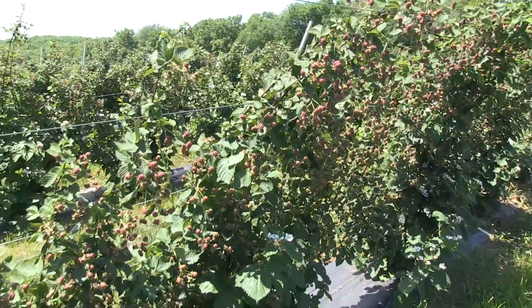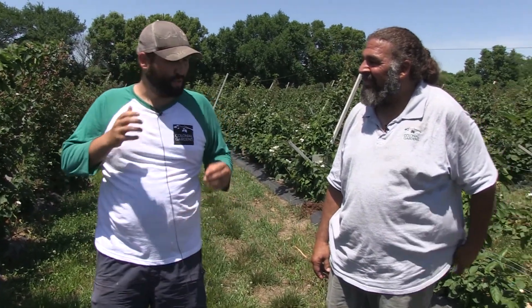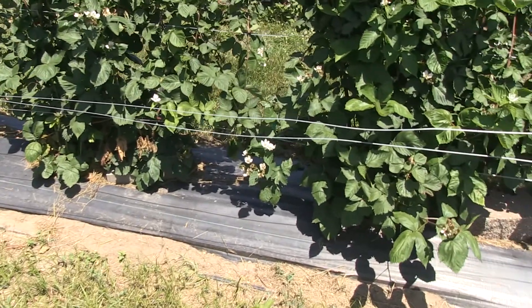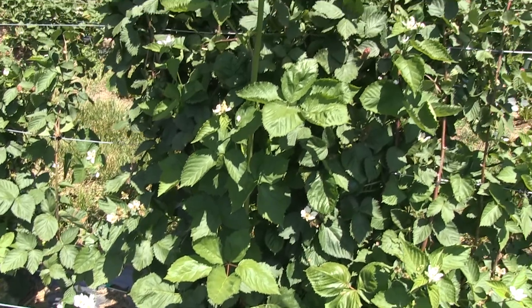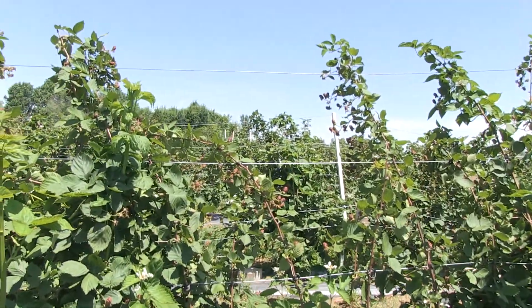I understand that berries need a specific type of pruning. How do you prune these berries? So typically in the spring, when they start putting out their new spring growth, we're going to tie them down to a trellis line that's low on these plants. Once we do that, we clip the ends of them, and that causes all of our nodes to explode with new growth. They grow up the trellis, and we trellis them up — we do that every year.